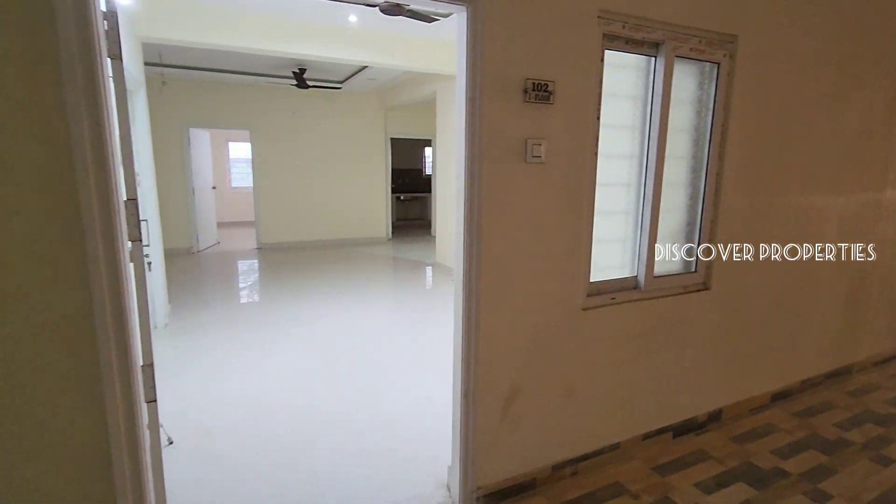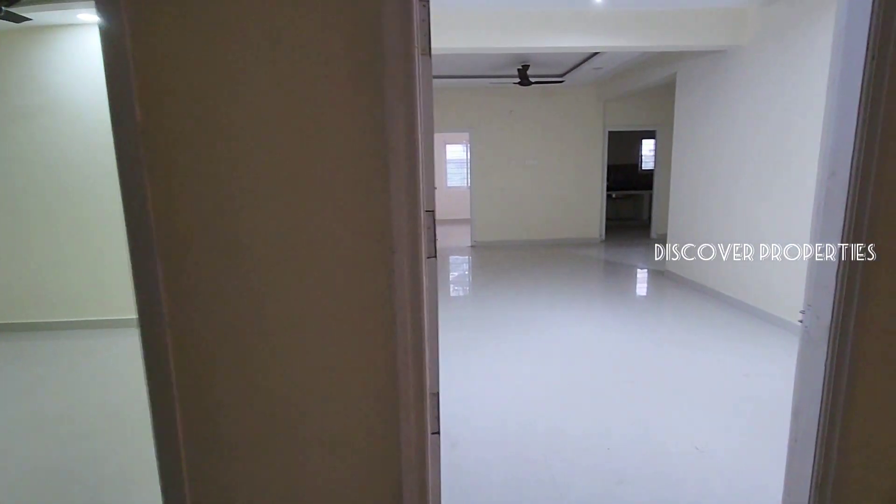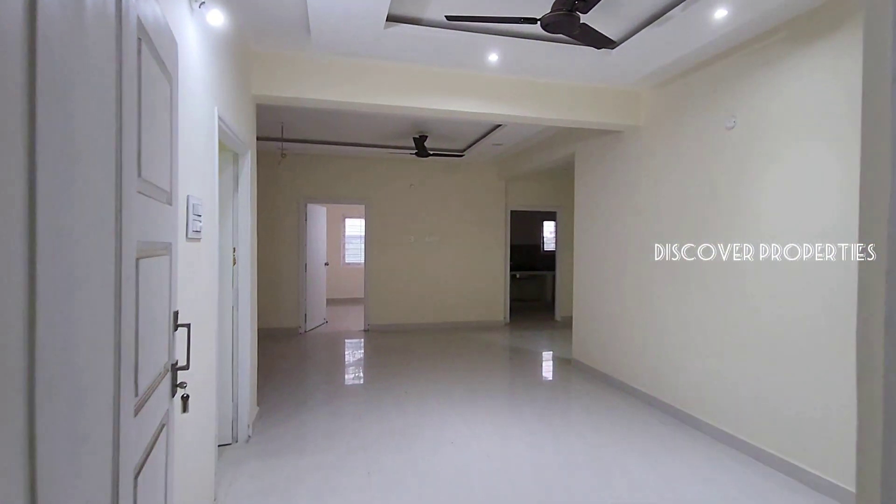Hello Property Viewers! Welcome to Discover Properties. What we are seeing today is a 4BHK apartment flat located in Dollar Hills.